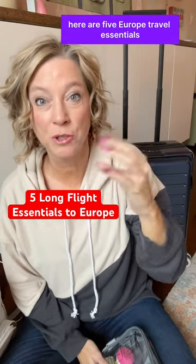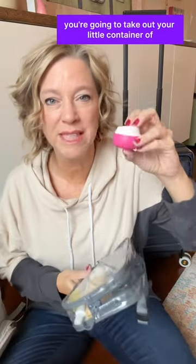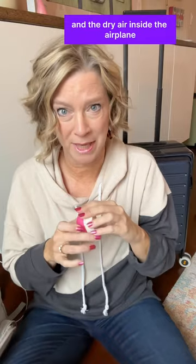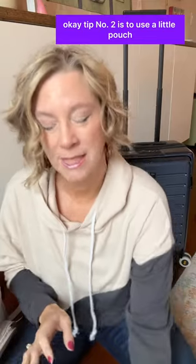Here are five Europe travel essentials during a long flight. Once you get through airport security, you're going to take out your little container of Gold Bond for diabetic solution, which is my favorite because of the awful soap and the dry air inside the airplane. And then also your eye drops.